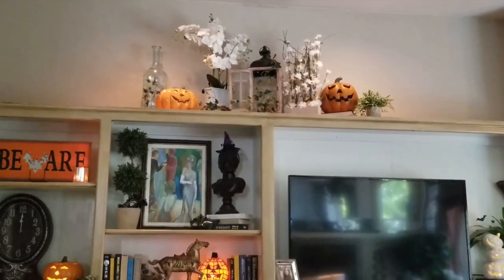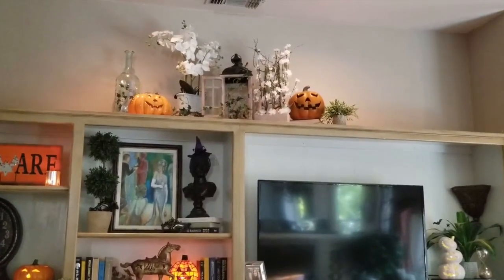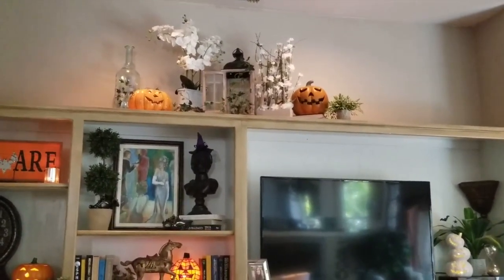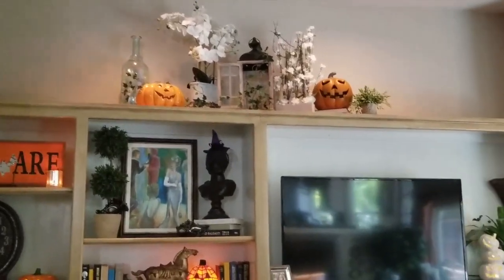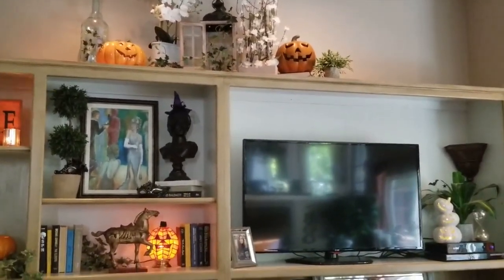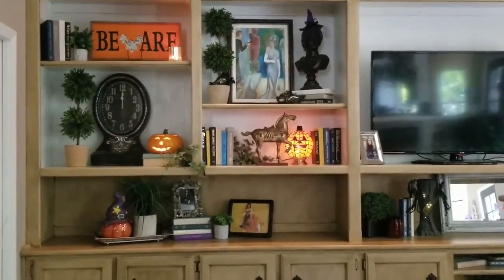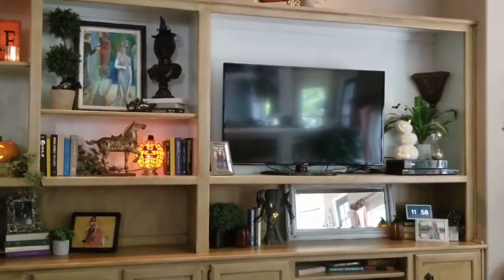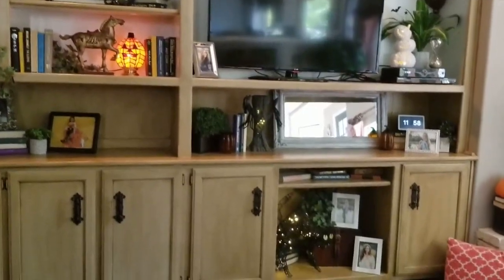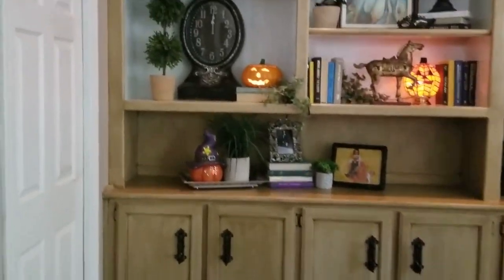I wanted to show that I incorporated both regular day-to-day items with my pumpkins up top, because I just don't want to completely clear out my entire bookcase for Halloween. I try to infuse little spooky Halloween touches while still keeping a lot of the traditional items up there.